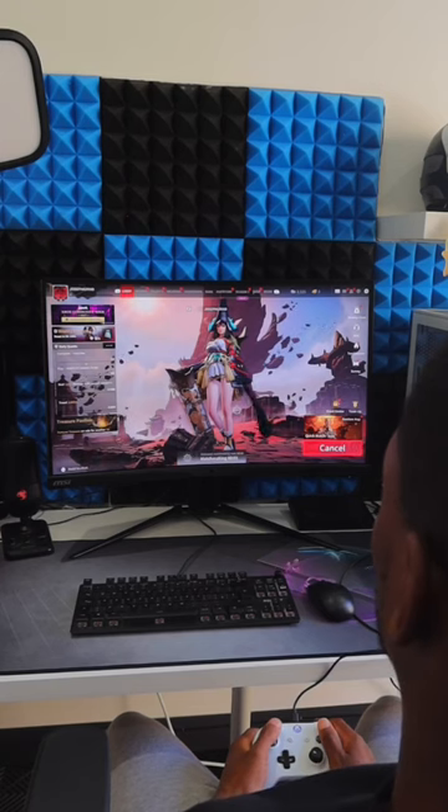The screen size helps as well because when I console game I want the biggest screen in the world, but being so close to the monitor when gaming on the PC or editing videos, size definitely matters.